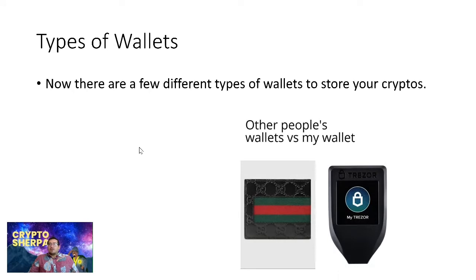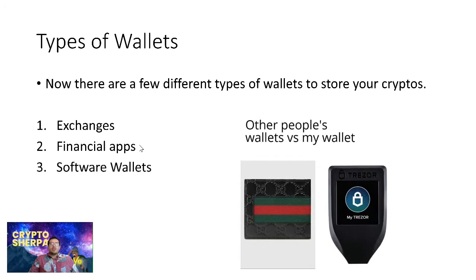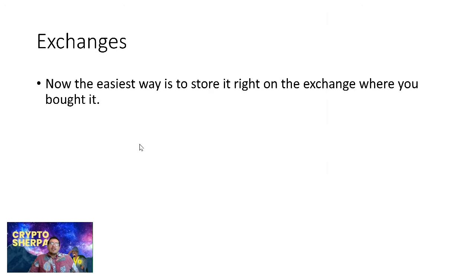There are a few different types of wallets to store your cryptos on: exchanges, financial apps, software wallets, and hardware wallets. The easiest way to store your cryptos is right on the exchange where you bought them.